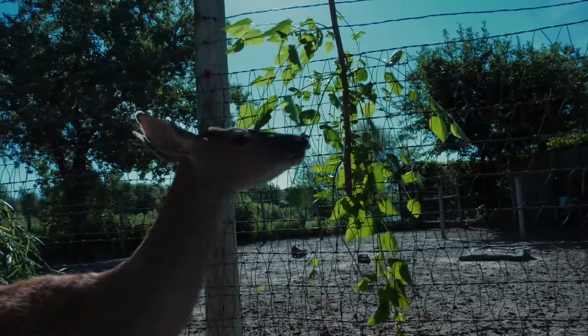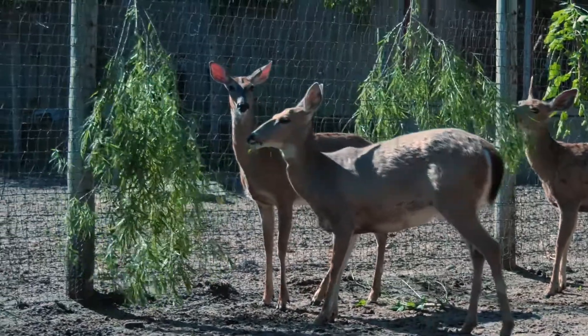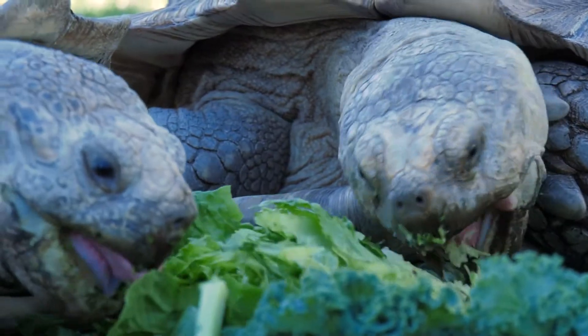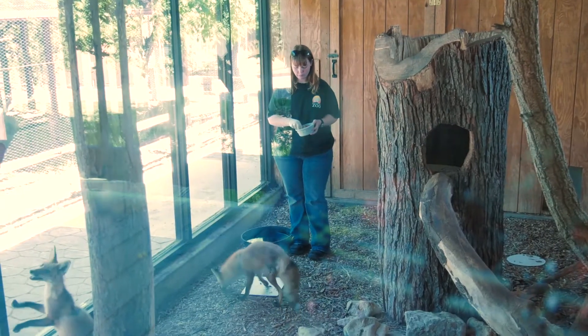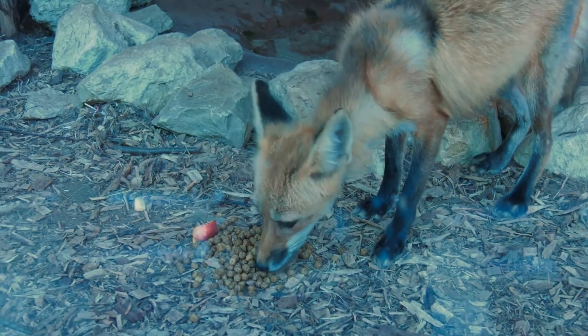Is that a fairly normal thing for the animals here at the zoo — to have a bunch of different things as part of their meal plan? Yeah, pretty much every animal has a pelleted diet, and then they also have produce. And then the meat eaters get a variation of ground-up meat that has vitamins and minerals and all that good stuff, and they also get rats or mice or whole prey like that as well.